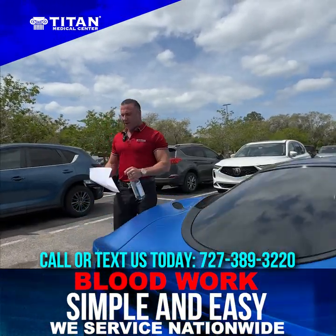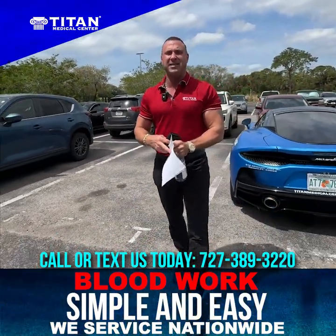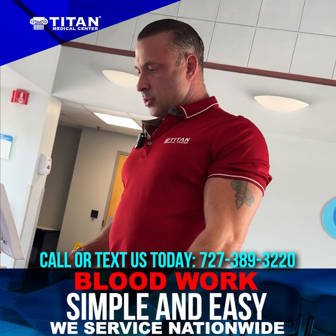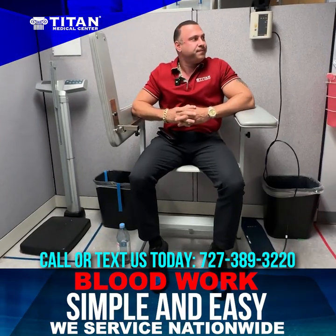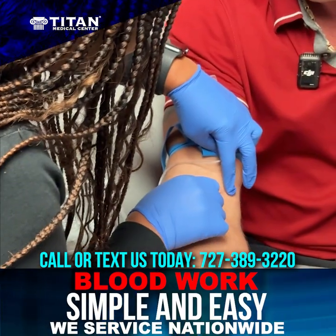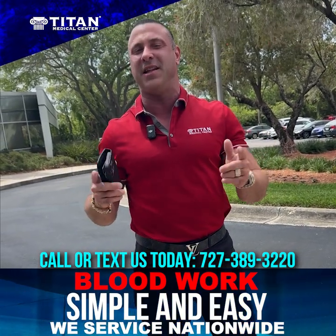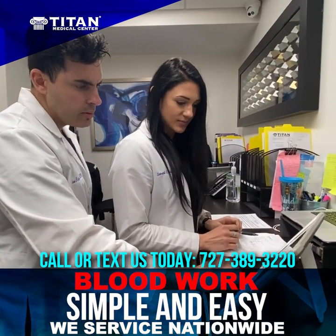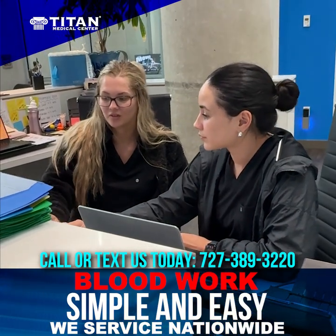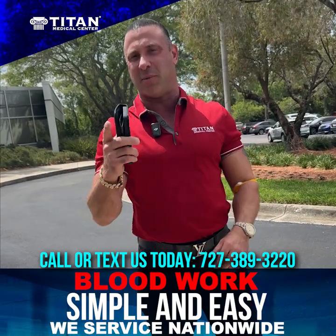We are here at the lab. I got my lab requisition and my ID, so we're going to go in and show you how easy it is to get your labs drawn nationwide through Titan Medical Center. Just got my blood drawn — real simple and easy to do. Now I'm just going to sit back and wait for the results. Titan is going to call me in three to four business days. I'm going to get my results and then move forward with optimizing my health and making sure everything is okay on the inside. I'll share those results with you when I get them.